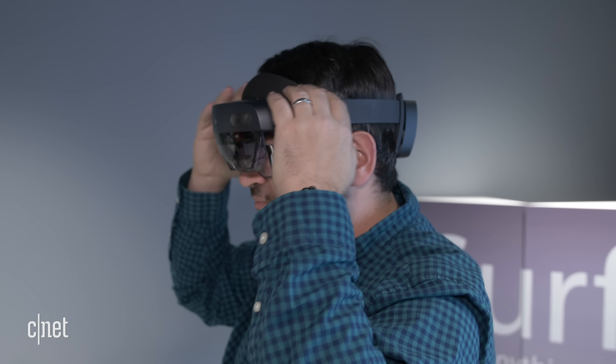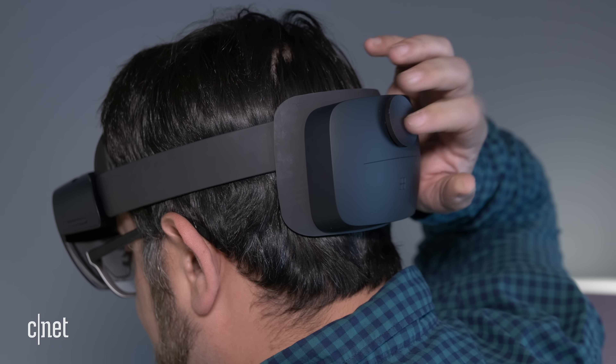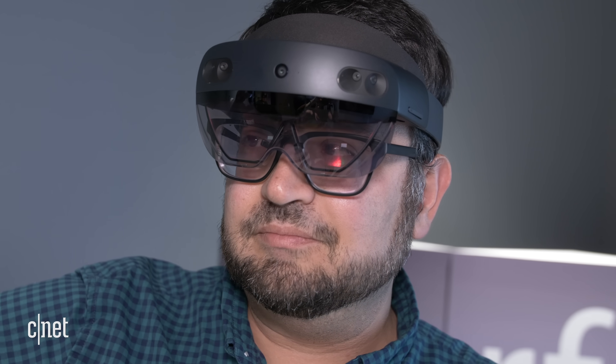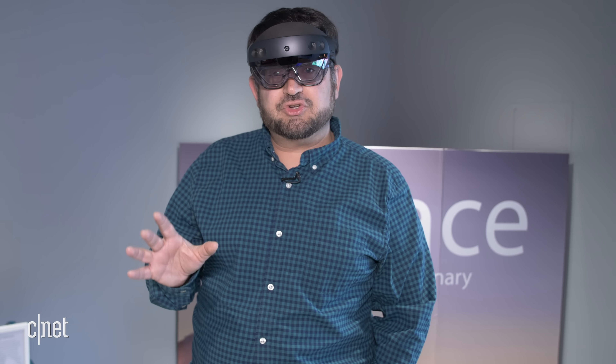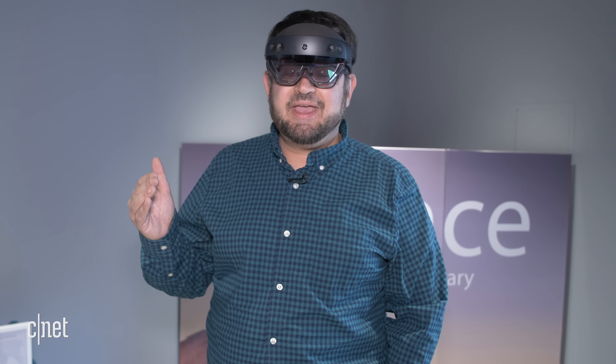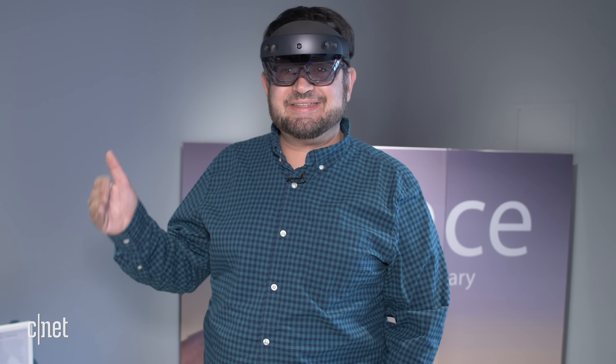HoloLens 2 costs $3,500 or more for bundles with Microsoft software. $3,500 is much more expensive than your average VR headset, but it's kind of in the territory of where the original HoloLens was, and it's where those enterprise AR headsets and high-end mixed reality headsets tend to land.